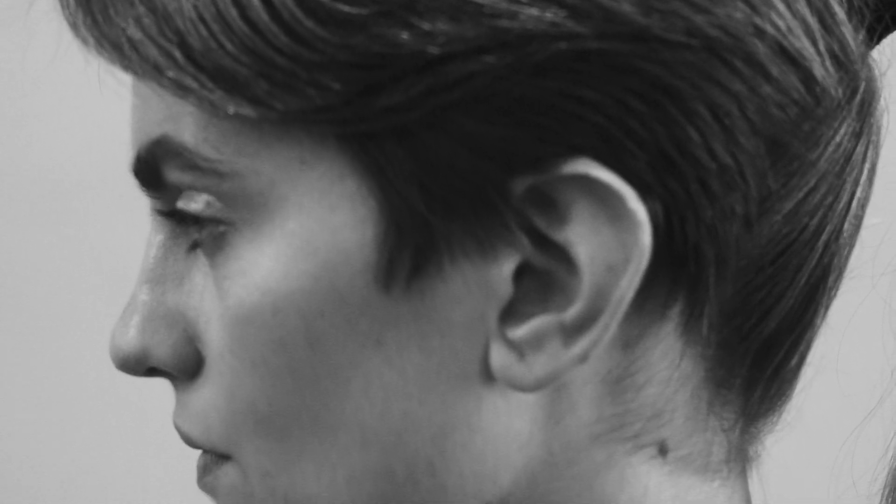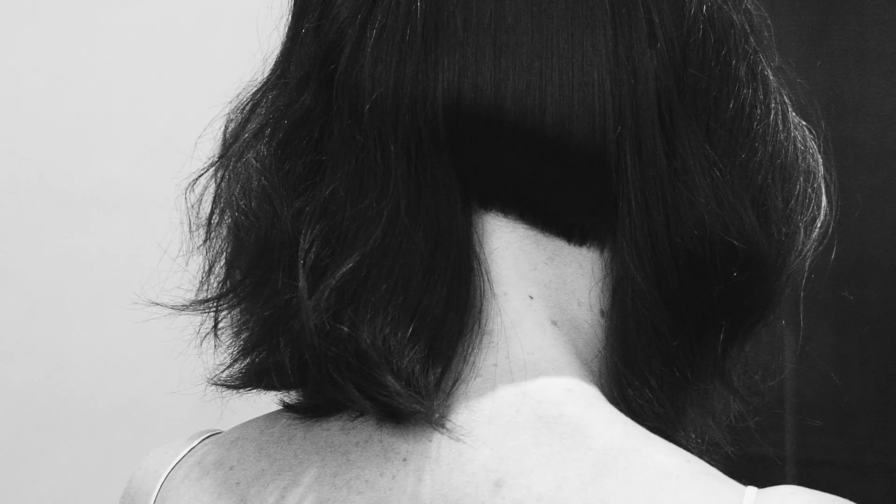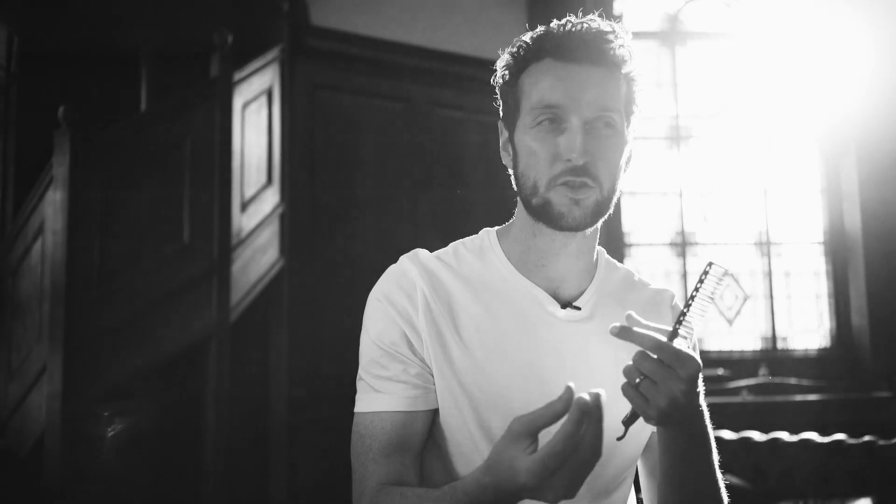What I've found is that if the haircut is technical then the dressing should be a little bit more natural, and if the dressing is more classic then the haircut should be a little bit more textured and grungy.